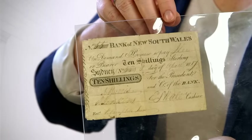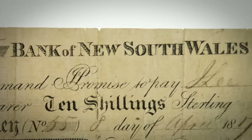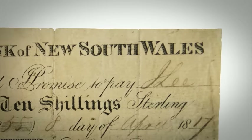It's the earliest banknote that we know of. You can see here that it's Bank of New South Wales, which is now better known as Westpac. But the Bank of New South Wales was the very first bank that was established in Australia.